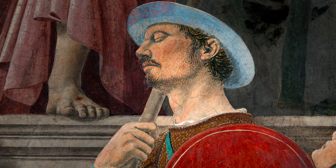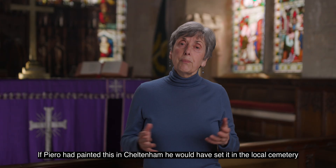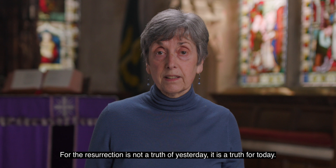The sleeping soldiers wear the clothes of the day, and their relaxed pose is in sharp contrast to Jesus. If Piero had painted this in Cheltenham, he would have set it in the local cemetery, with Cleve Hill in the background, with soldiers in combat. For the resurrection is not a truth of yesterday — it's a truth for today. Christ lives. The battle is won, the power of sin and death is broken.